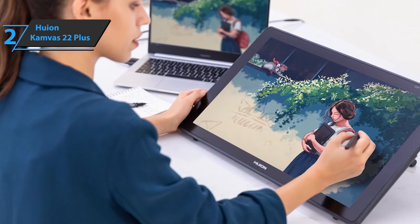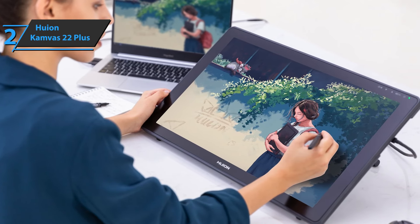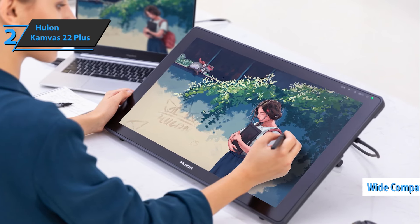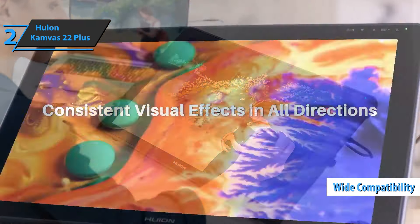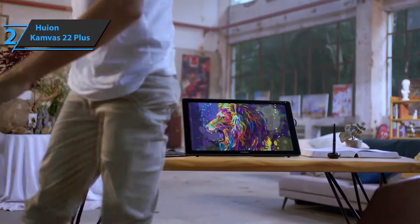Although the Huion Canvas 22 Plus connectivity is limited to wired ports, they are sufficient to offer a high-quality experience. In terms of device compatibility, this tablet is perfect for computers with Windows and Mac systems, and can even be connected to Android smartphones thanks to the USB-C connection.